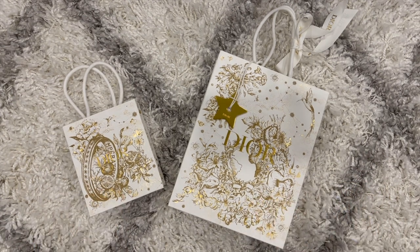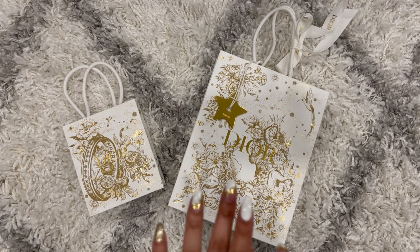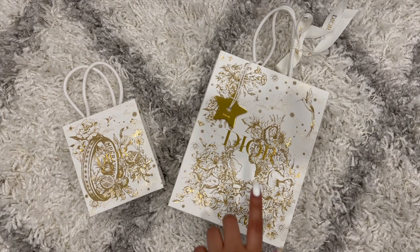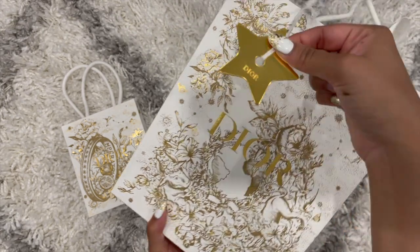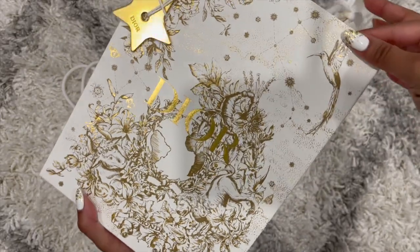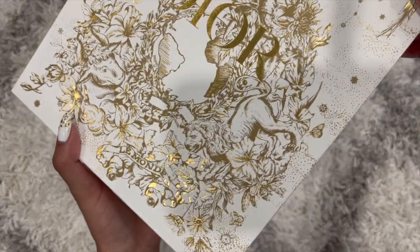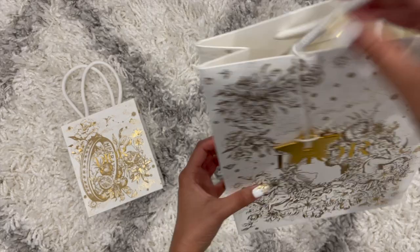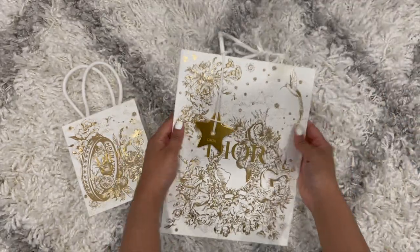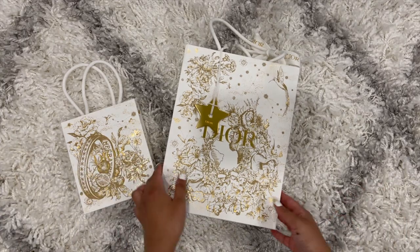I got two items from Dior and both of them are new — that's what it says on the website and what the sales associate told me when I purchased them. Let's start with the bigger bag even though the item inside is pretty small. Look at how cute the Dior star is — my SA put the star on for me. Let's just appreciate the packaging: it's like gold foil, just stunning. Look at the detailing — I just love it. Also, my nails match the packaging!